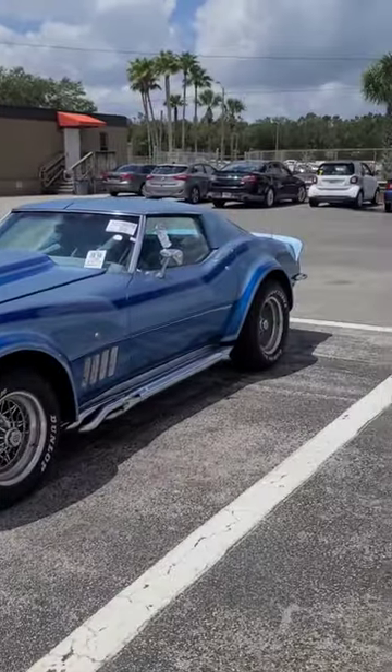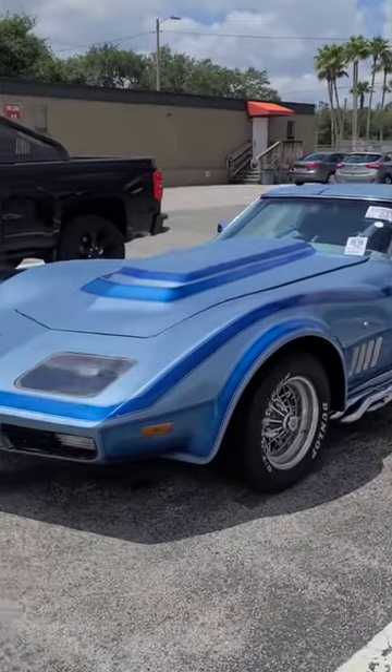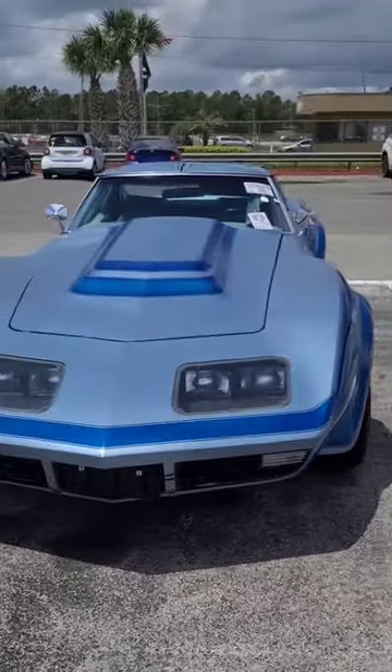Want a flashback to 1969? You have to check out this car behind me. This is a 1969 Chevy Corvette, but not just any Chevy Corvette — this is a Corvette custom, and not custom like nowadays.